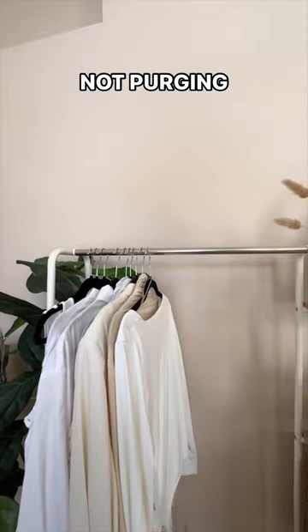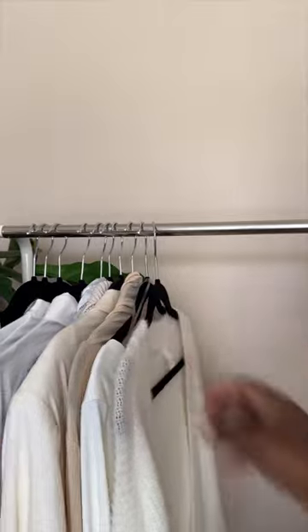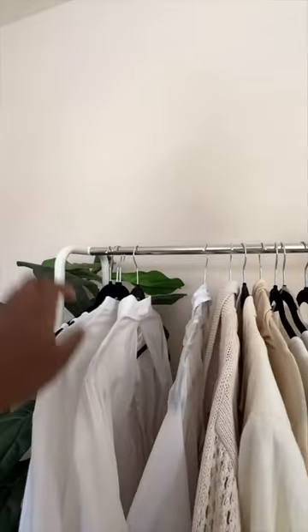Stop hoarding. Not sure how to purge? Start by hanging all your hangers backwards. As you wear items, put them back the correct way. Over time, you'll see what you don't wear and you can start there.